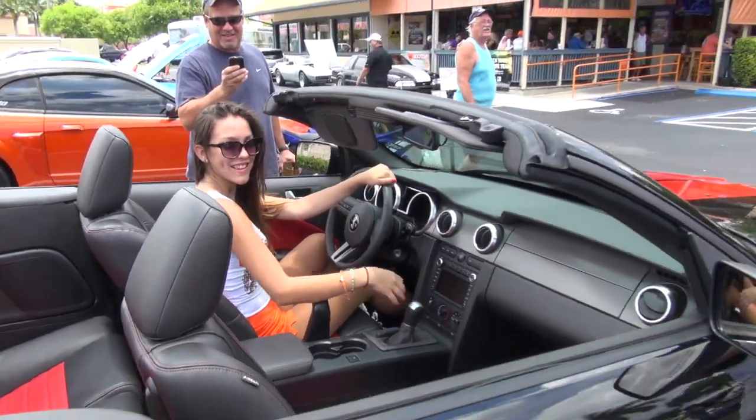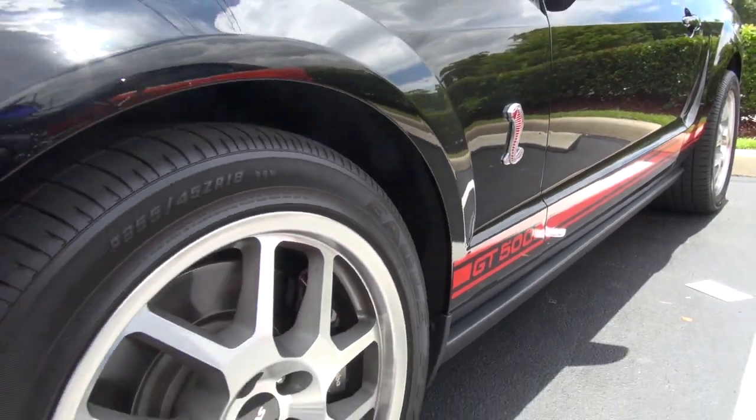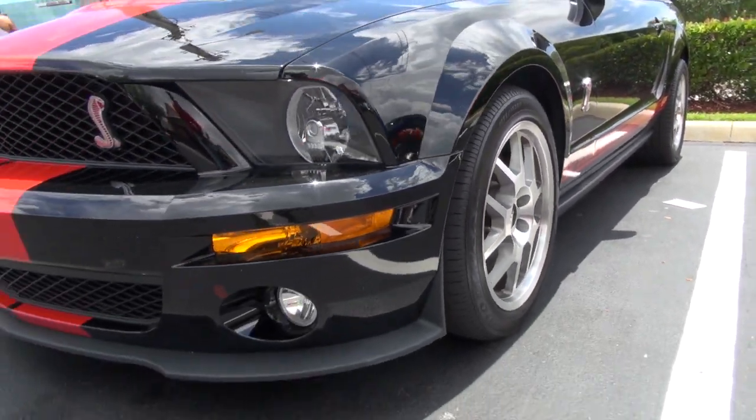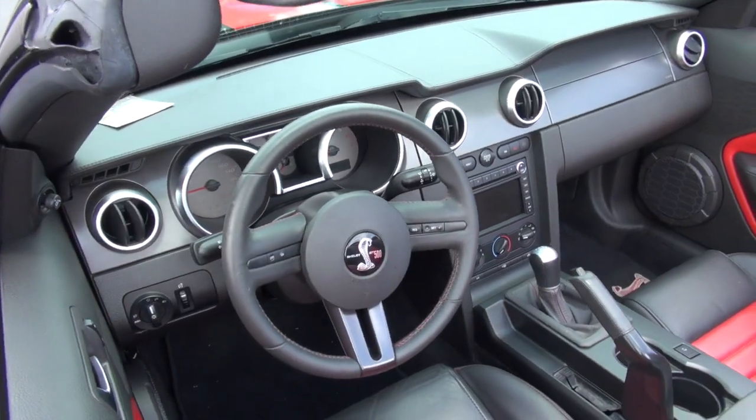I'm enjoying it, enjoying the Shelby experience, enjoying the Hooters car show. I bought this car because I was always a Shelby fanatic, and when they came out with the new body design for the Shelbys in 2007, I lined up to get one. It took several months to get it, and I'm living the dream with the car.